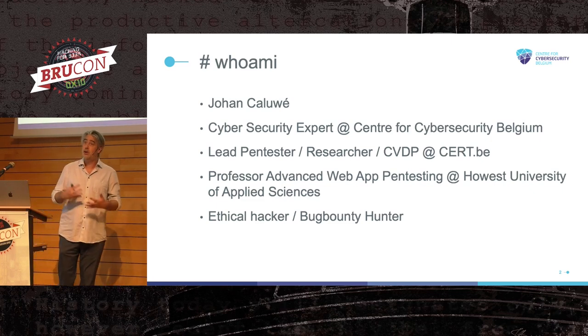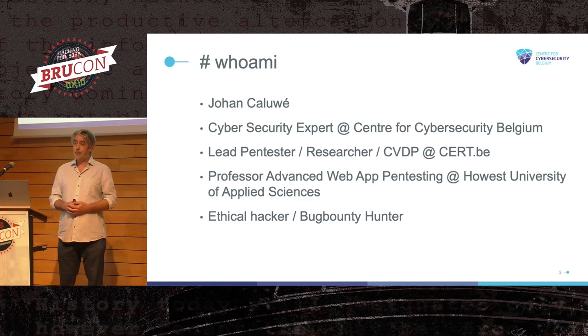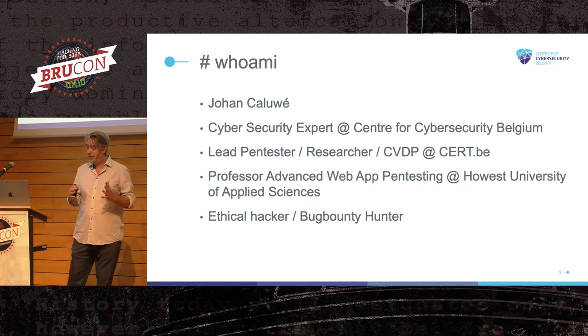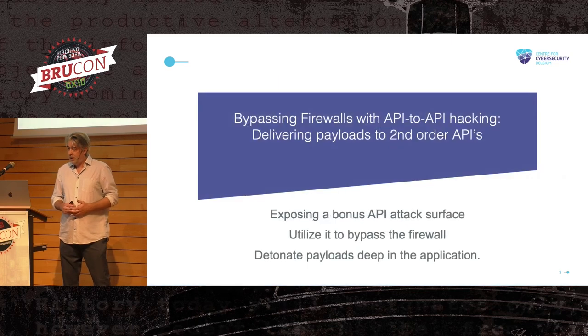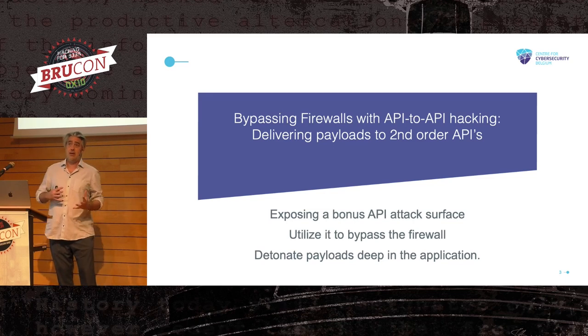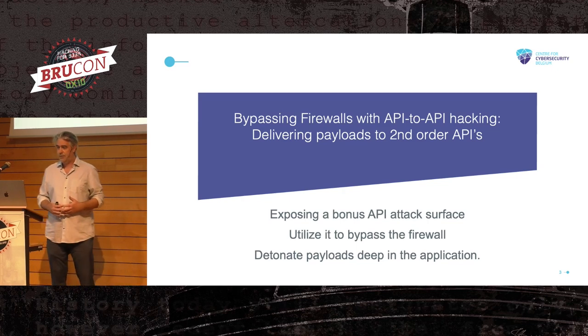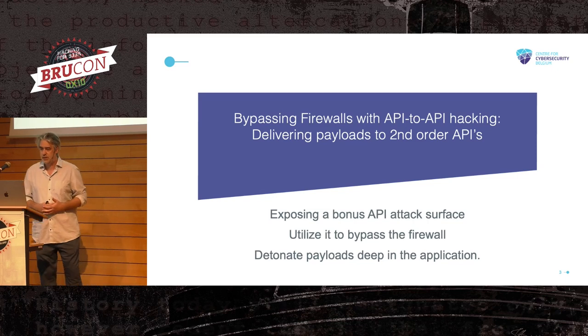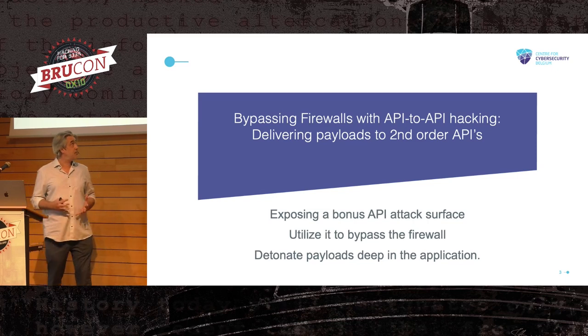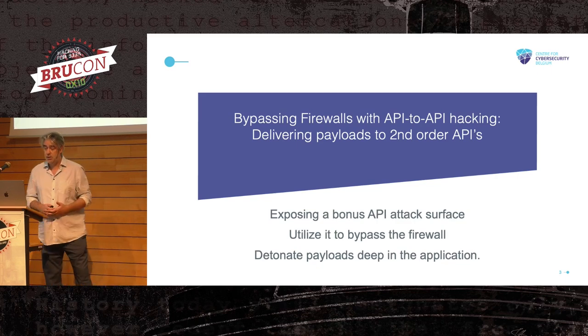I also teach advanced web app pen testing at Hoest University, where this year they started a cybersecurity education. If you or somebody you know is interested in getting into the field of cybersecurity, that is a real quality education. And if I still have time, I do some ethical hacking and bug bounty hunting. In this presentation, I'll talk about how modern API infrastructures basically enable ethical hackers to utilize the properties of this infrastructure and use it against the infrastructure itself.